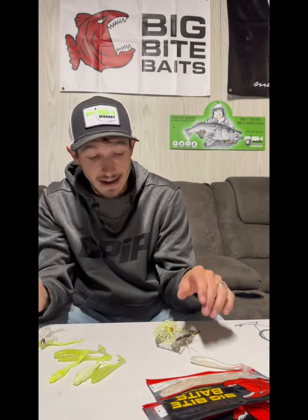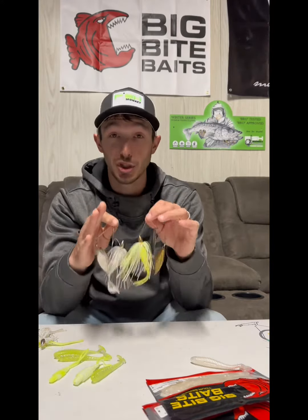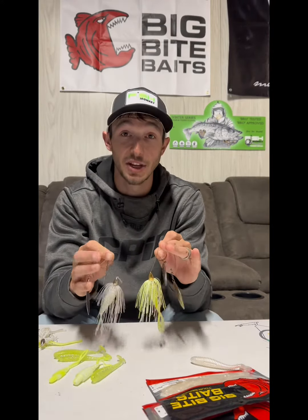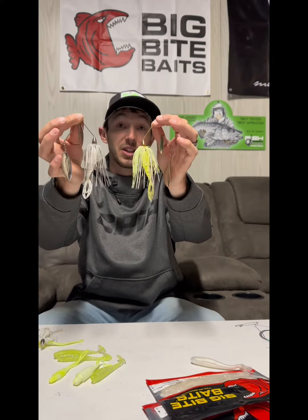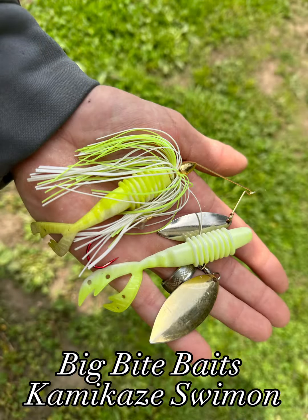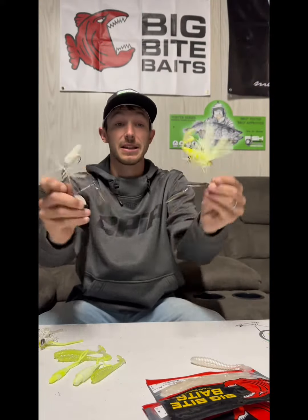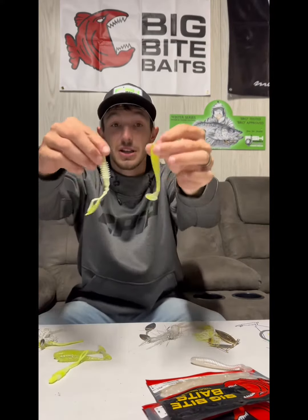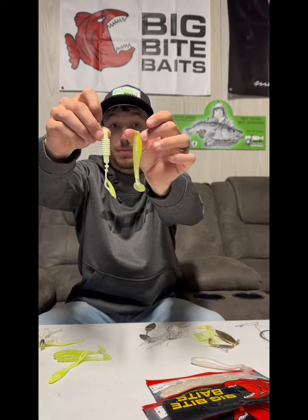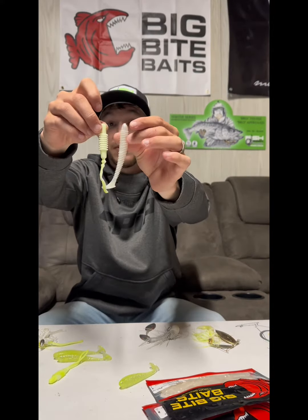Now when things are a little less active on the lake or river and you need a more finesse approach but still don't want to sacrifice too much action out of your trailer, jump down to the Big Bite Baits Kamikaze Swim On. This is an awesome accent to any spinnerbait — it still has plenty of action, as you can see here. Compared to the 3.3 Pro Swimmer it's a little bit smaller profile — there's the four inch.